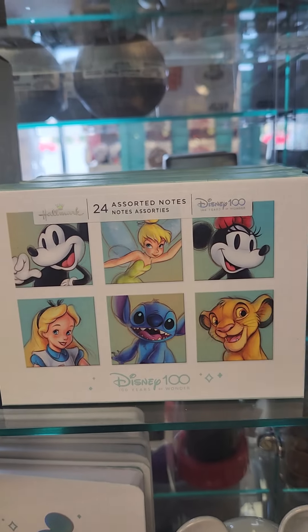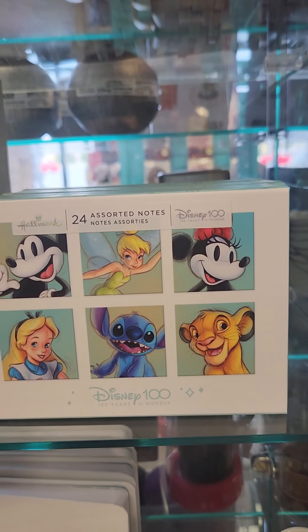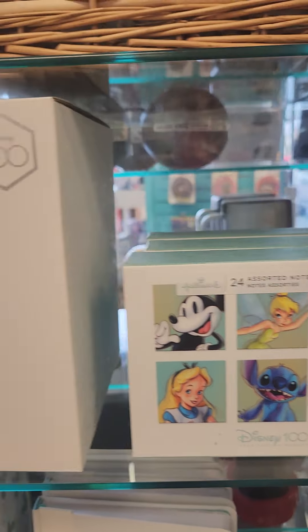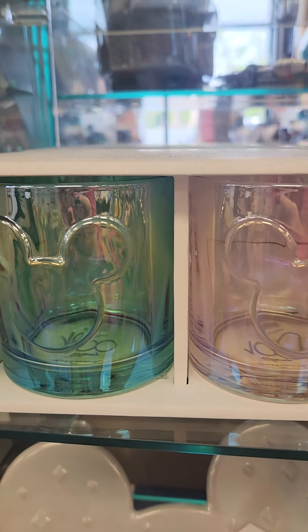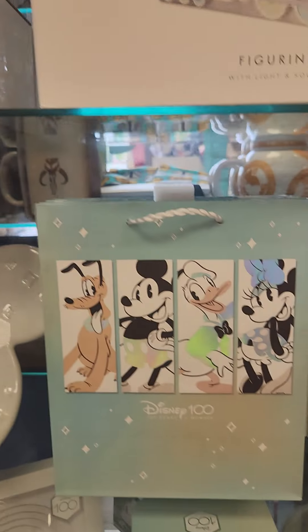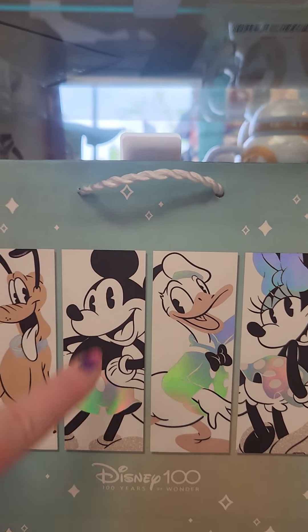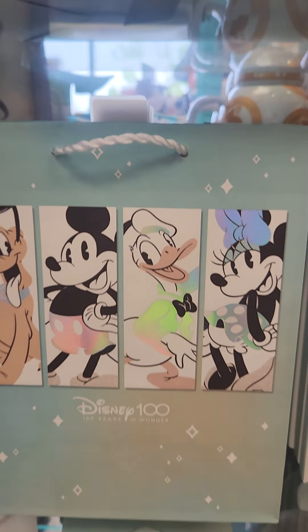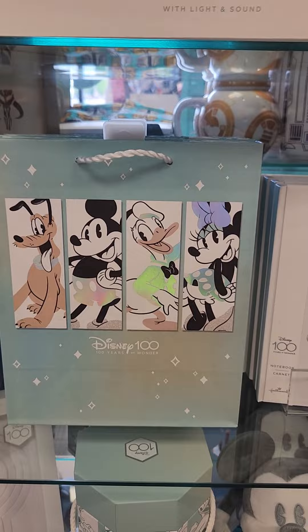We've got note cards featuring a lot of the characters from the different collections and different eras. We've got really nice glasses — they are glass, not plastic — in different colors. And we have gift bags that you can use if you're giving these as gifts to a Disney fan.